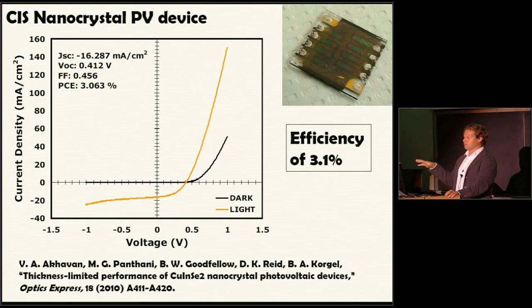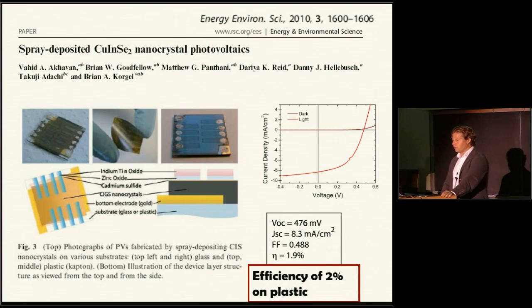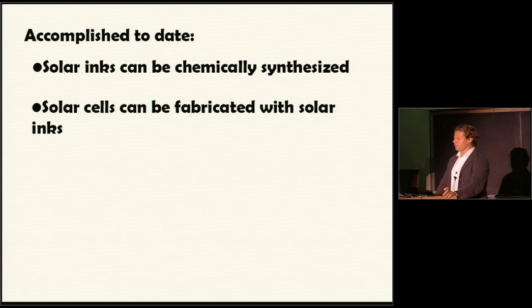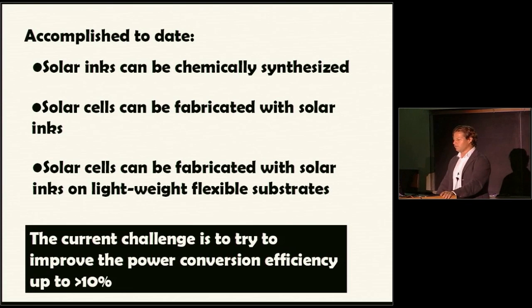We can make devices on plastic — on polyethylene, which has a really low melting point and is one of the cheapest plastics. We can play around with device configurations and have also made stacked-junction solar cells. But we're really limited so far at 2% to 3% efficiencies. We can make these solar inks and turn them into solar cells with reasonable efficiencies; we can also put them on lightweight, flexible substrates. Our challenge is: can we get to 10%? If we can never get to commercially viable efficiency, then all this work will remain in the lab.